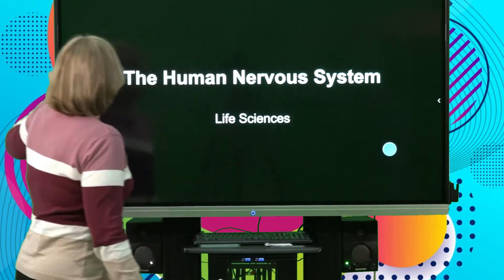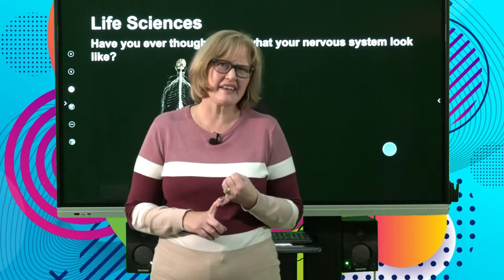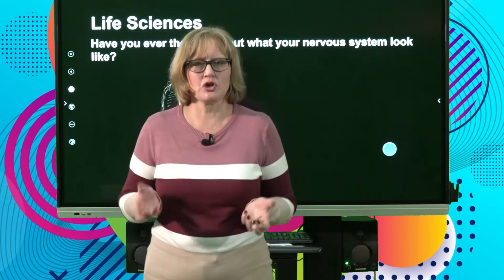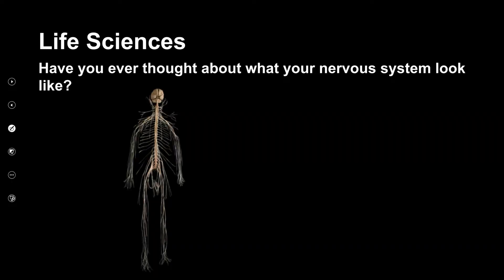Good day, my name is Griselda van Veik and today we will be looking at the human nervous system. Have you ever thought about your nervous system? Did you think about what it looks like? Is it wires? Is it fibers? Well, I've got an answer for you. If you can look at this picture here, it's a photo of a real human being. You can see the brain, the spinal cord, and all these nerve fibers into the arms and into the legs. That is actually what your nervous system looks like.